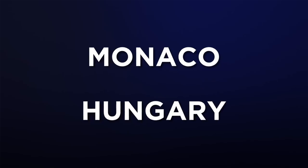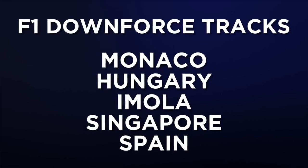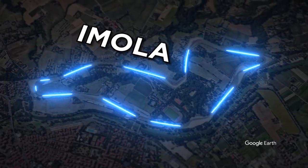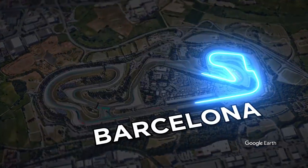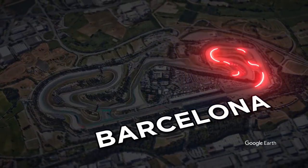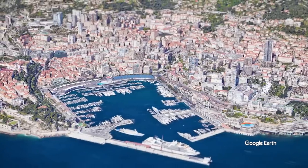Monaco and Hungary are examples of high downforce tracks, with Imola, Singapore, and Spain also factoring in, with their relatively short straights and lots of turns putting an emphasis on cornering speed. In particular, Sector 3 at Barcelona, which features a series of low-speed turns, is historically a good indicator for how cars will perform in Monaco, which normally follows Spain on the F1 calendar.